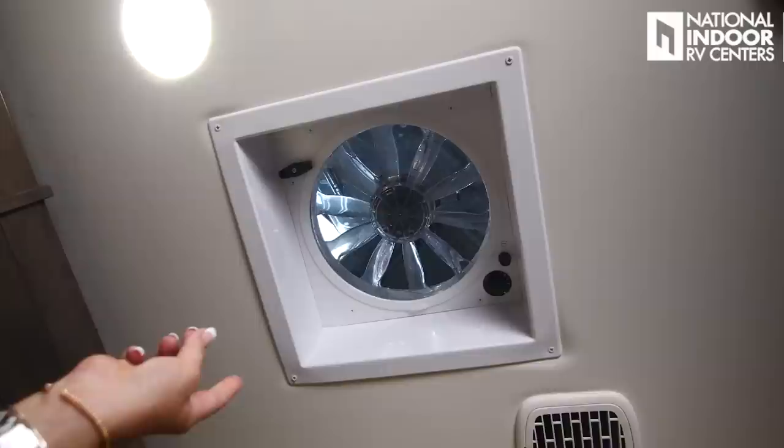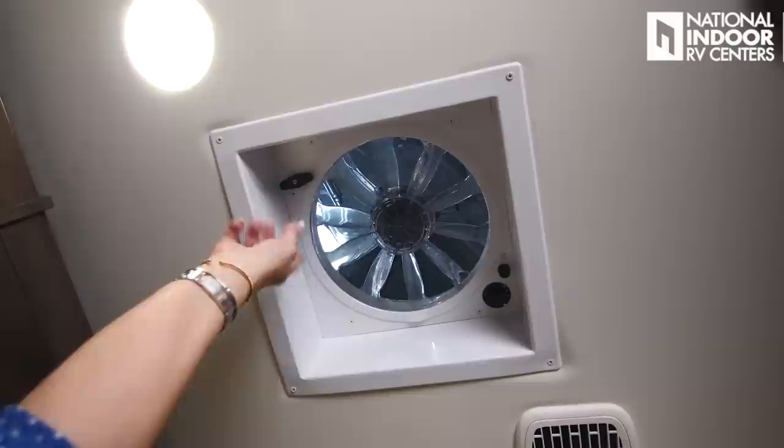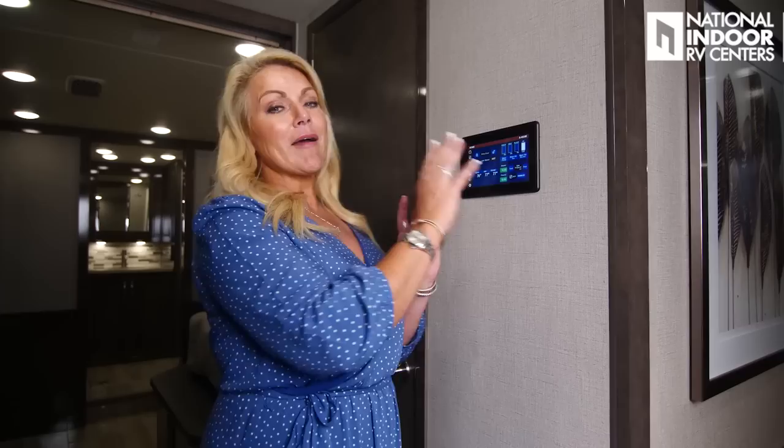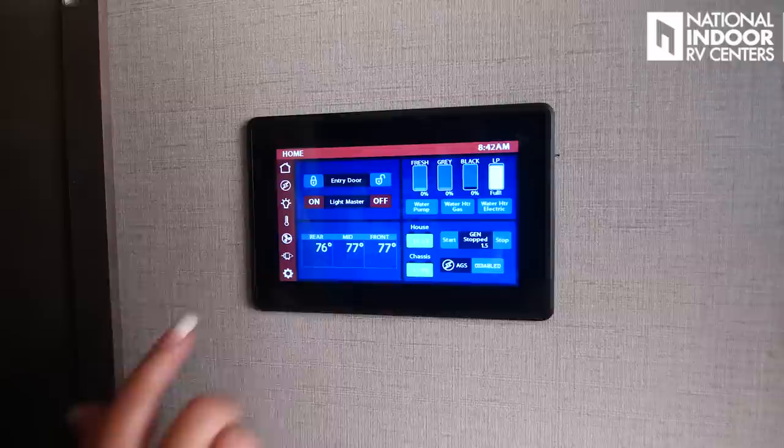We have three air vents for the coach: the kitchen, the stool room, and the master bathroom. You just open the vent here and control the fan speed with the dial or at the Vega Touch. You can make it an exhaust fan or an intake fan. On the Riata we get the Vega Touch, which is really cool — you can control just about everything on the coach from this screen. Let me walk you through the Vega Touch.